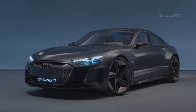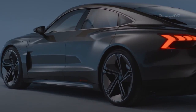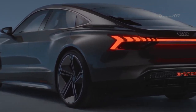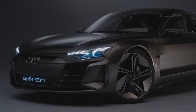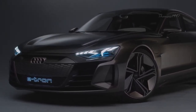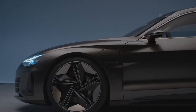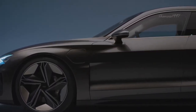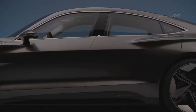Audi e-tron GT. The e-tron GT was shown to an ecstatic crowd at the Los Angeles Auto Show. It was designed to be an extremely lightweight four-door coupe using multi-material construction, with an arrow-shaped front section created to showcase the e-tron GT's dynamic presence even when it's not moving.